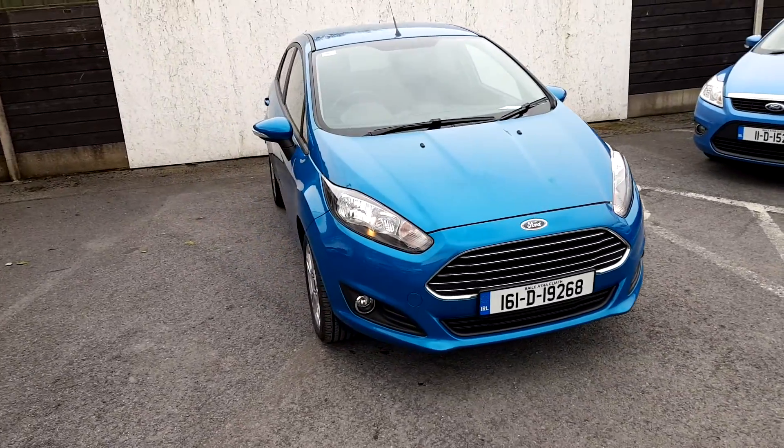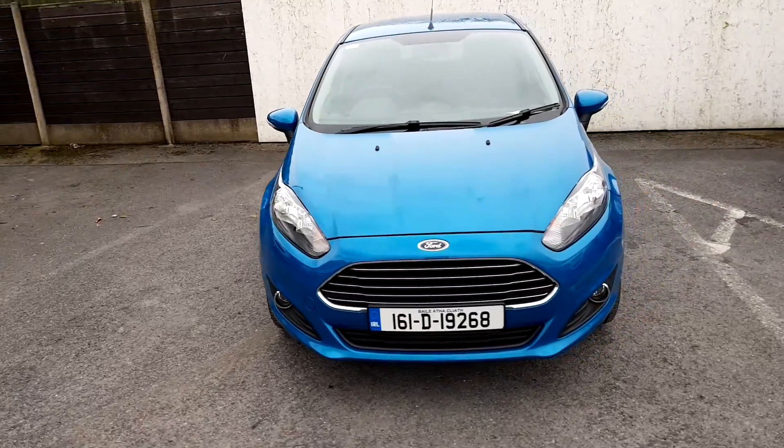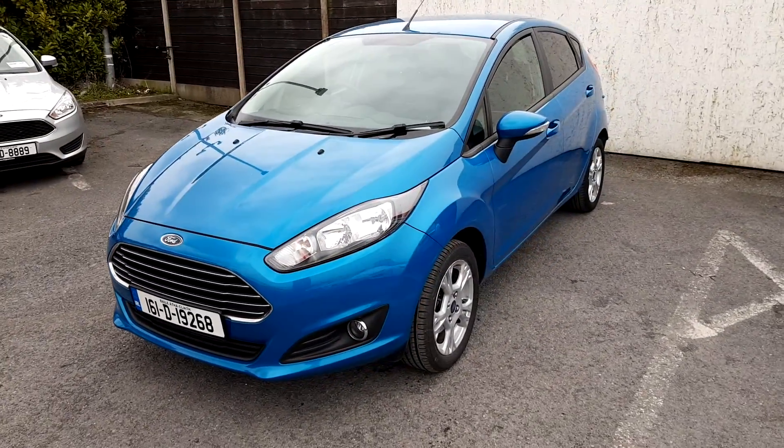Welcome to Joe Duffy Ford Used Car Sales Online. Today we have a 2016 Ford Fiesta ZTEC. This vehicle has a 1.2L 5-speed petrol engine.